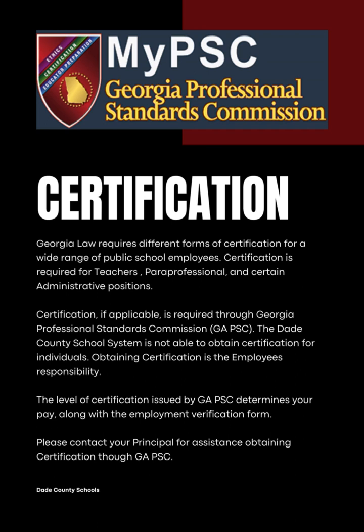Certification, if applicable, is required through the Georgia Professional Standards Commission, also known as GA PSC or MyPSC. The Dade County School System is not able to obtain certification for individuals — obtaining certification is the employee's responsibility. The level of certification issued by GA PSC determines your pay, along with the Employment Verification Form. Please contact your principal for assistance attaining certification through GA PSC.